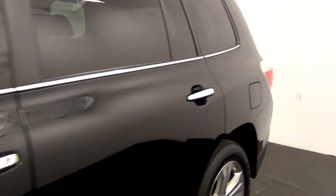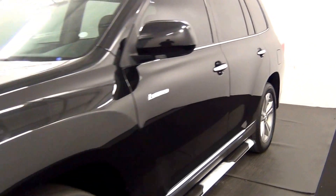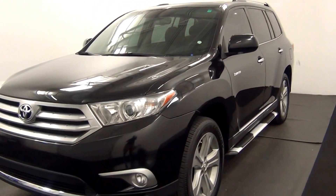And that will end the walk around the 2012 Toyota Highlander. Thank you for choosing Hennessy.